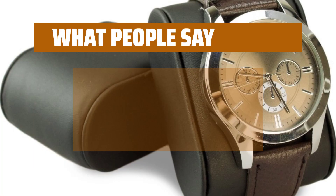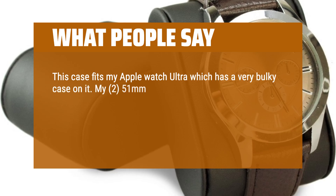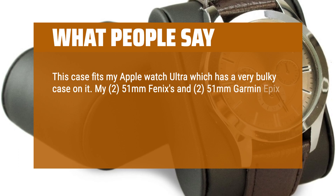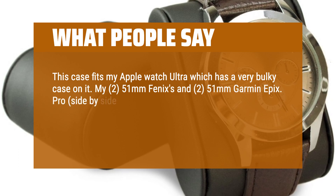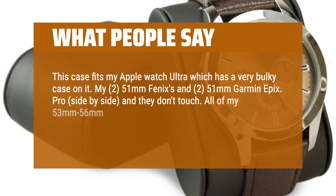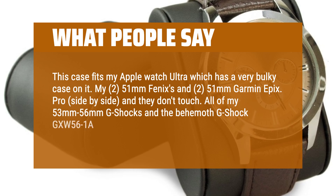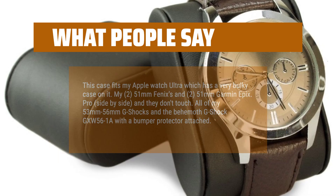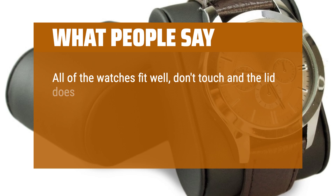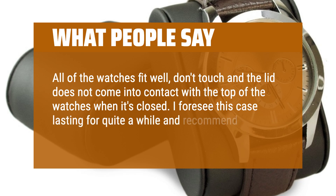What people say: This case fits my Apple Watch Ultra which has a very bulky case on it, my two 51mm Fenixes, and two 51mm Garmin Epics Pro side by side — and they don't touch. All of my 53mm to 56mm G-Shocks and the Behemoth G-Shock GXW56-1A with a bumper protector attached. All of the watches fit well, don't touch, and the lid does not come into contact with the top of the watches when it's closed. I foresee this case lasting for quite a while and recommend it. Affordable and stylish.